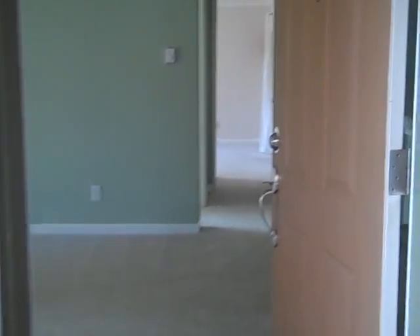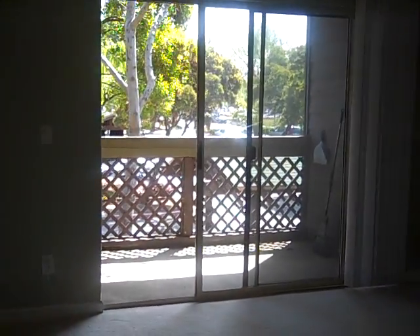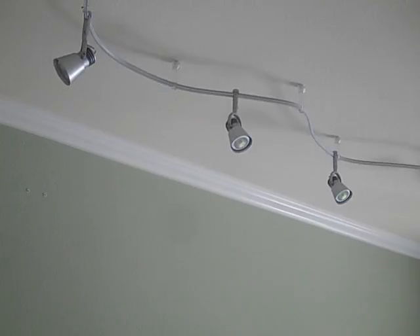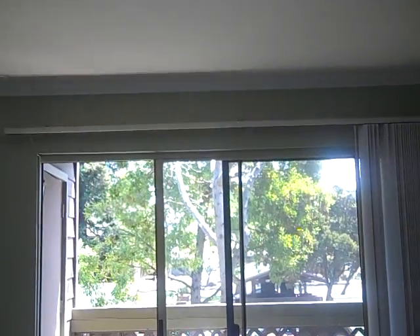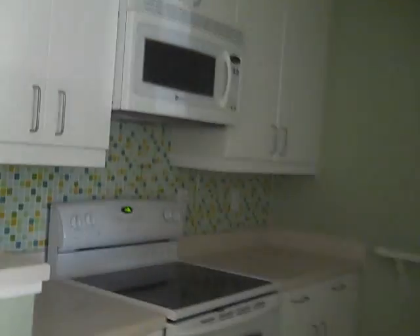This is the entrance and the balcony. This is the living room — nice lamp. This is the dining area, fridge, shelves, and the kitchen.